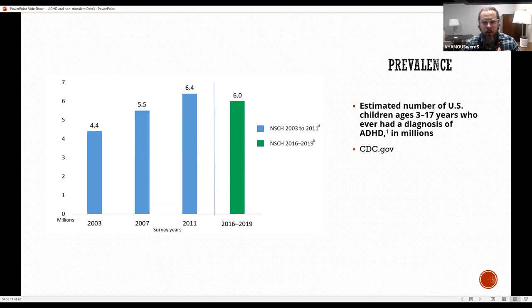Prevalence of ADHD: this bar chart shows numbers in millions of children between ages 3 and 17 who've ever had the diagnosis. From 2003 to more recent years, the number of children with ADHD has gone up — the prevalence increased from 4.4 million to most recently about 6 million.